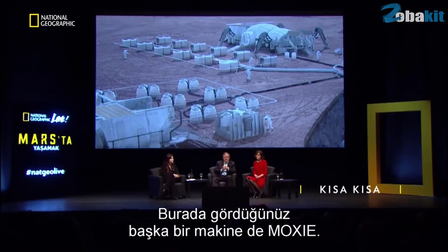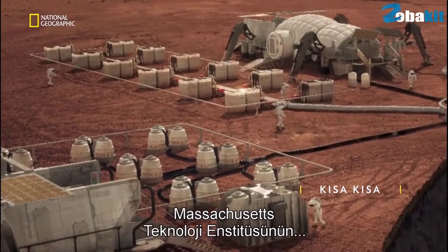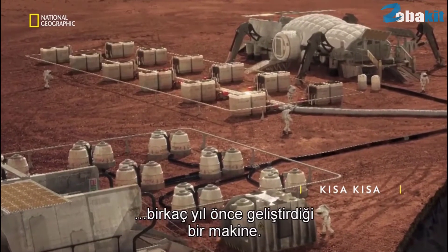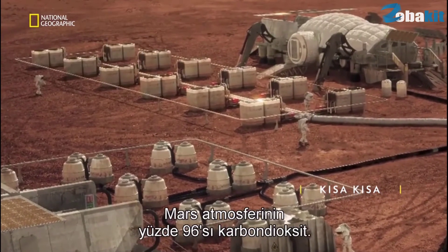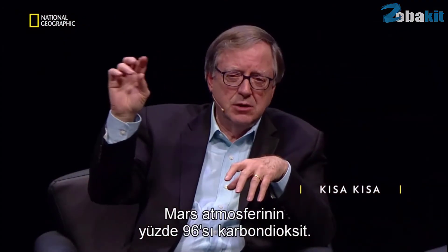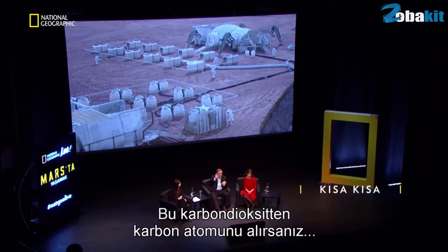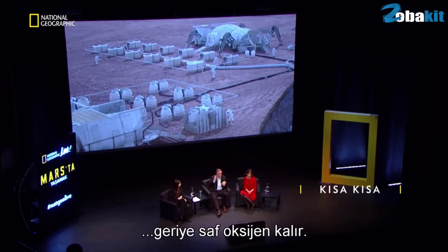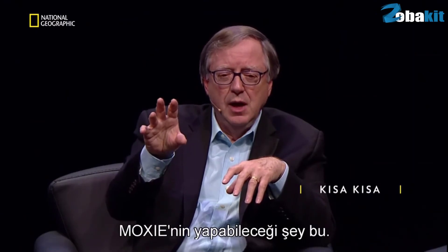The other machinery you see here is a machine called MOXIE, and that's an acronym. It was a machine developed at MIT a few years ago, and it's really a reverse fuel cell. The Martian atmosphere is 96% CO2. If you take the carbon atom off of CO2, then you're left with pure oxygen, and that's what the MOXIE machine can do.